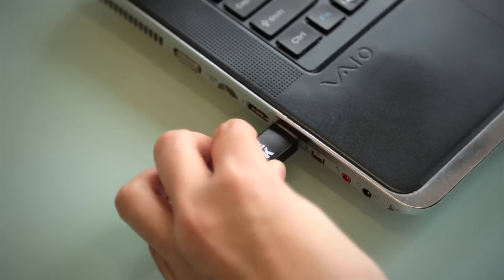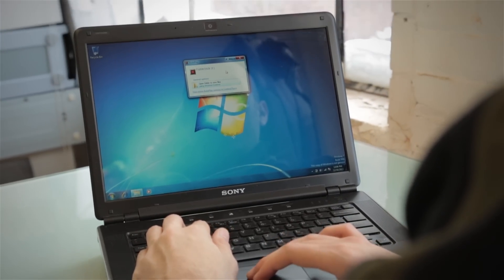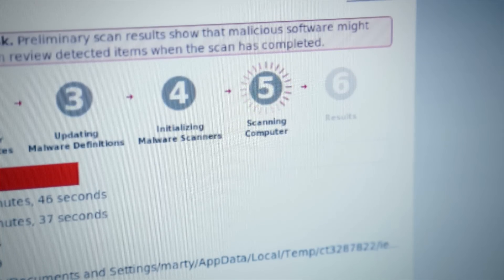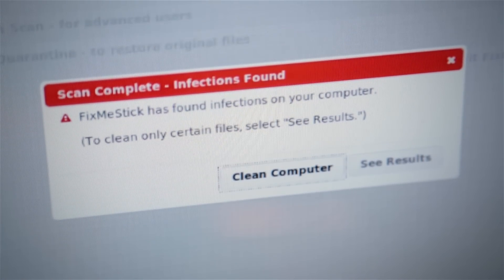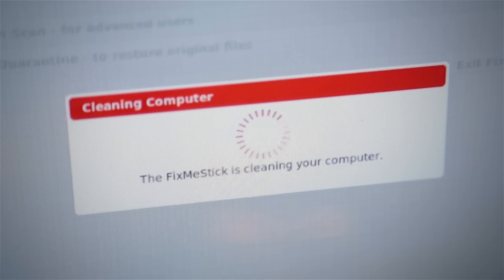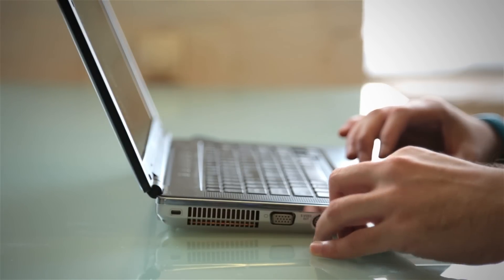We designed the FixMeStick to be incredibly easy to use. You plug it into any USB port and the FixMeStick reboots your computer and scans it for viruses. It reports back any viruses or malware that it finds and then removes them. You then unplug the FixMeStick and it's ready to use anytime you need it.